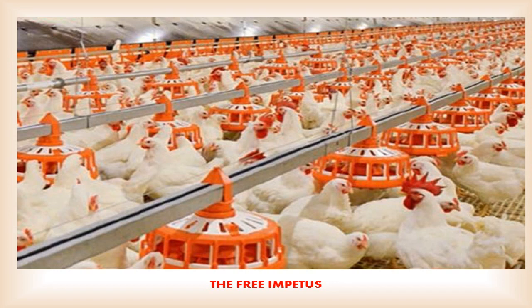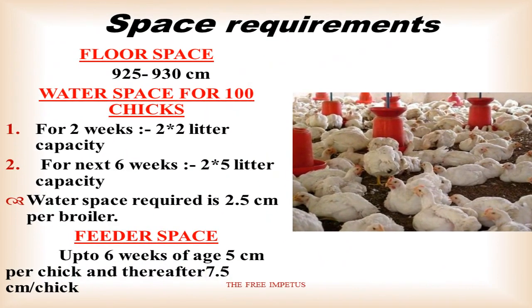Here we are using the cage site with broilers. The broiler house is used here — it is a small one. A small cage space is 925 cm² per bird.